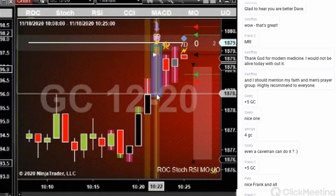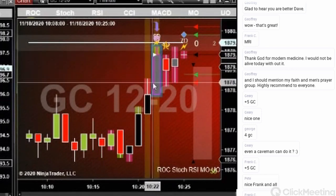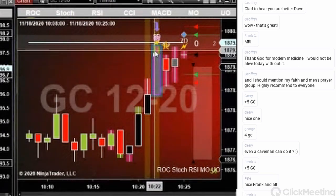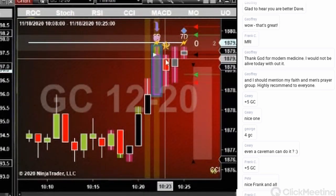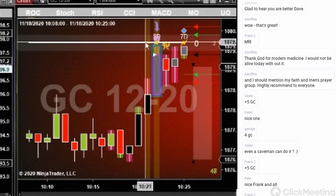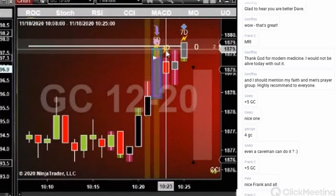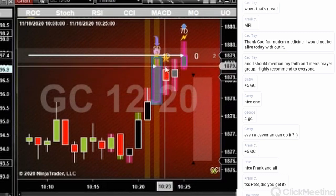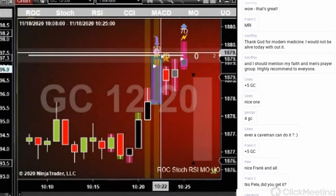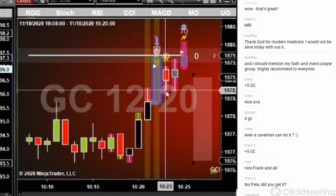Then we have the ricochet, which says that we had sudden acceleration. And when we have sudden acceleration like that, it's very common for us to have a pullback. Then we had our resistance — the price hit resistance and pulled back. Then we had our rock star, which says that divergence said that momentum had changed direction.